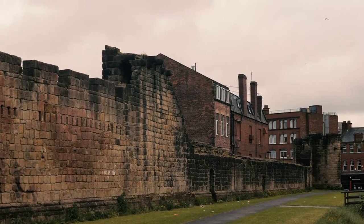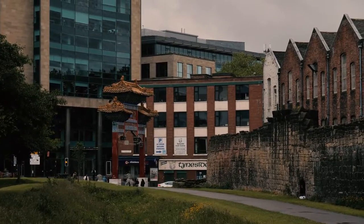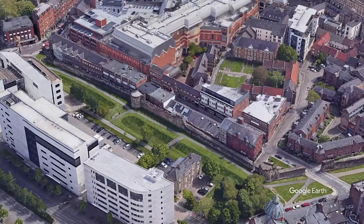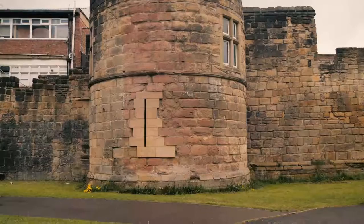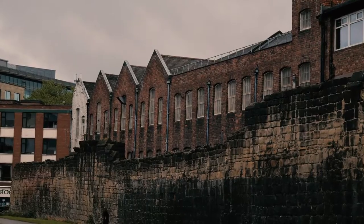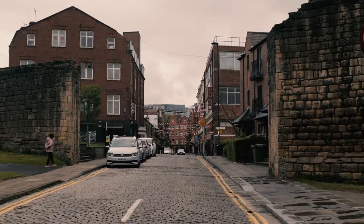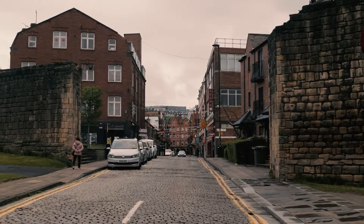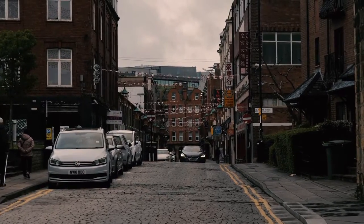We start this walk at what is the most significant part of the remaining wall — the West Walls, located just behind St James's Boulevard. In this location you can see the remains of a number of towers, which is now used as a park. Just behind the walls is also Newcastle's Chinatown, located on Stowell Street, which runs adjacent to the walls.